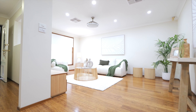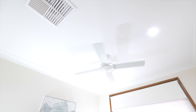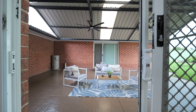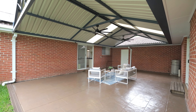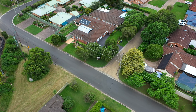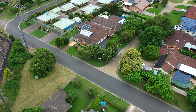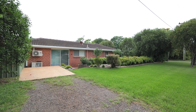Stay comfortable all year round with ducted air conditioning and ceiling fans throughout the main house. You can embrace the outdoor living with the private covered alfresco space, which is perfect for hosting any range of social gatherings. There is generous off-street parking space for multiple vehicles, ensuring convenience for residents and guests.